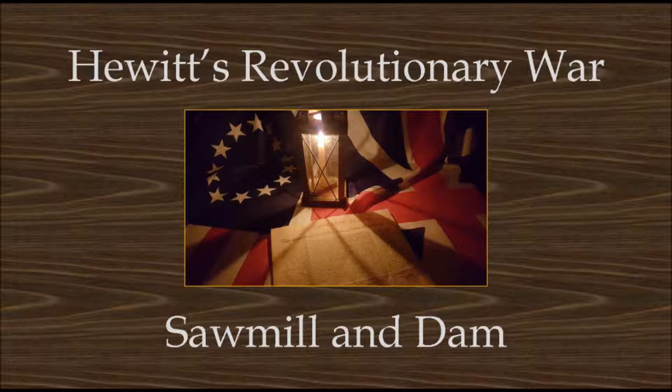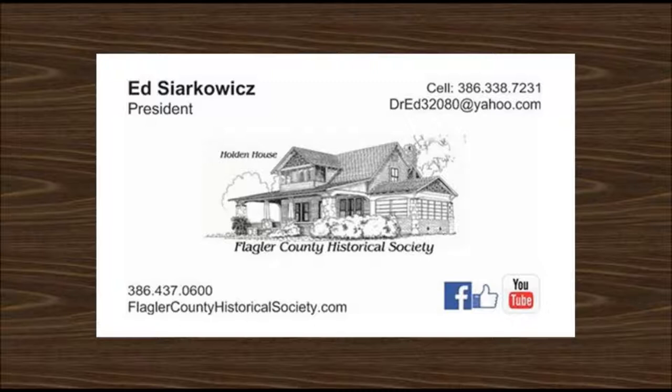Hello, everyone, and welcome to today's presentation on Hewitt's Revolutionary War Sawmill and Dam at the Lillian Place Heritage Center. My name is Ed Sharkovich. I'm the president of the Flagler County Historical Society and the program developer for Hewitt's Sawmill at the Florida Agricultural Museum.